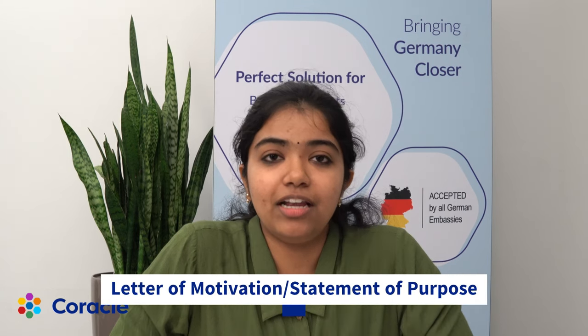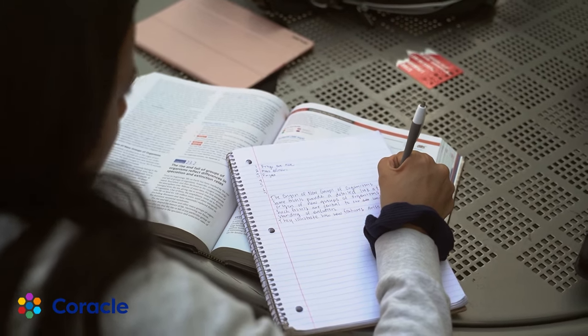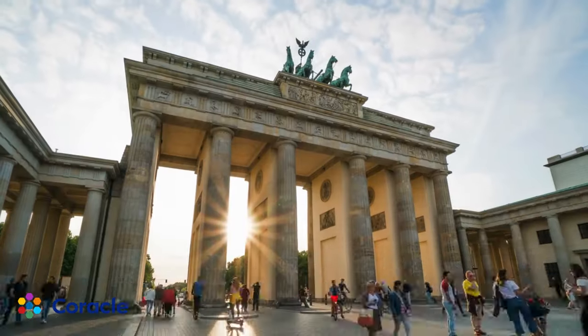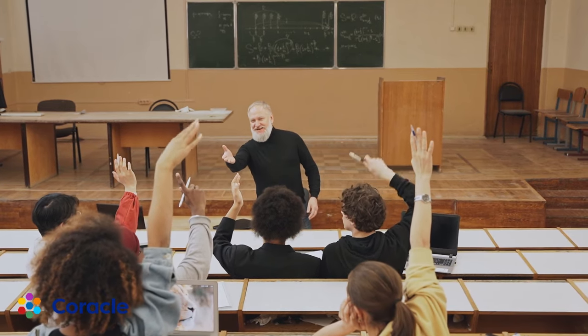Next is the letter of motivation. Along with the set documents, you need to submit the letter of motivation or the statement of purpose. A letter of motivation is a document that states the reasons why you chose Germany for your higher studies and also the reasons why you chose the specific course that you are admitted for in the current semester.